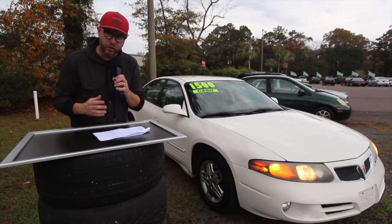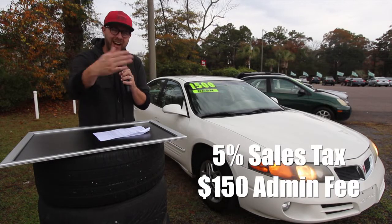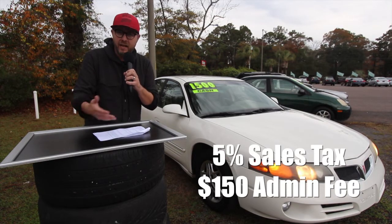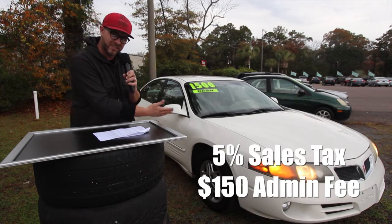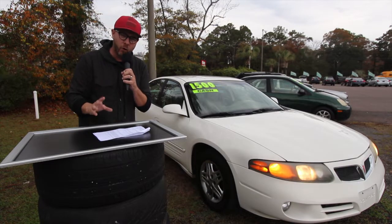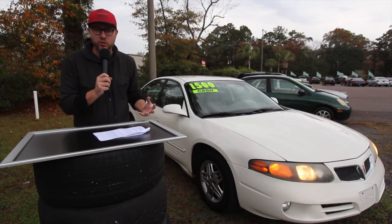The only other fees involved when buying a car here at the AutoBuy Center in beautiful Ravenel, South Carolina: you're going to have five percent sales tax, plus a one hundred fifty dollar dealer admin processing fee. That fee covers your DMV stuff — registration, titles, all that. Our lady here at the store will handle all that for you and let you know when the tags come in.